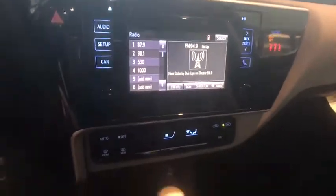Brake assist, panic alarm, remote keyless entry, driver vanity mirror, front reading lamp, tilt steering wheel, front bucket seat, passenger vanity mirror, speed control.